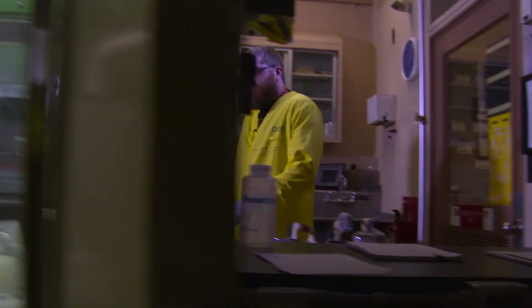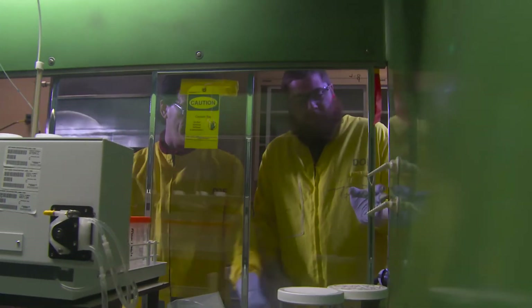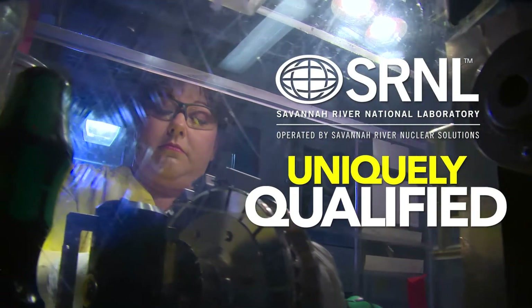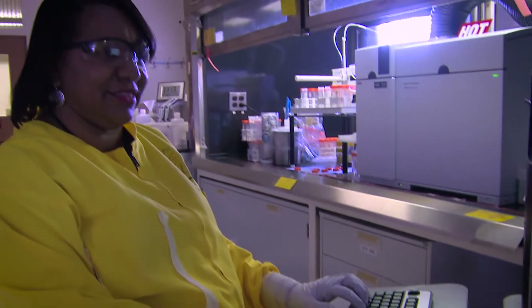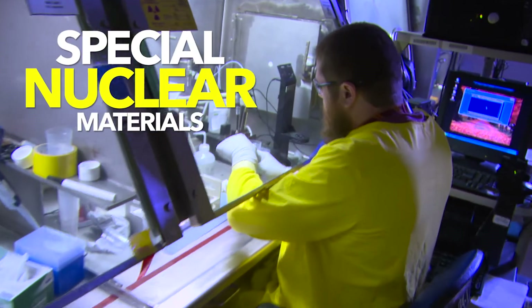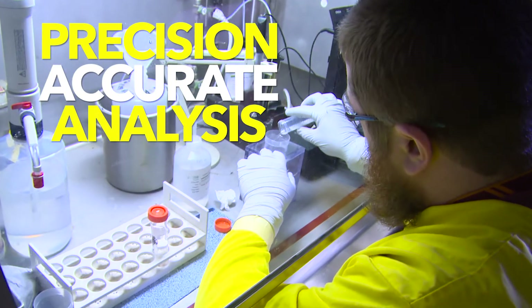We can also look at impurities using our inductively coupled plasma mass spectrometers. So we're uniquely qualified to do this work because of the equipment that we operate, but more so because of the personnel and the training of the people that we have. There are not a ton of competitors who can work in the radiological environment with special nuclear materials and obtain the precision and accuracy in their analysis that we can.